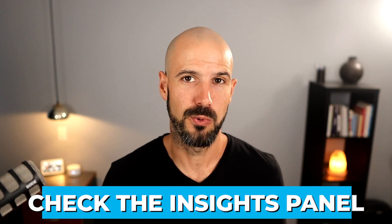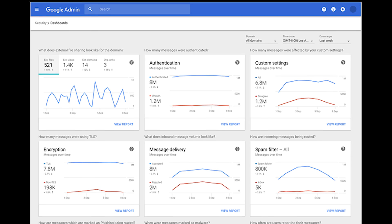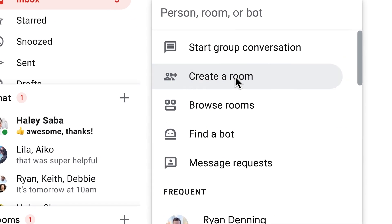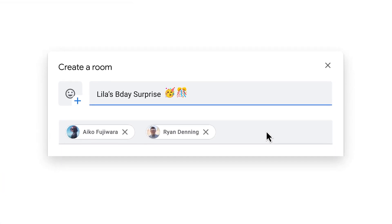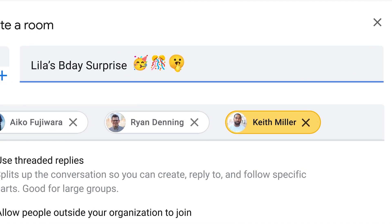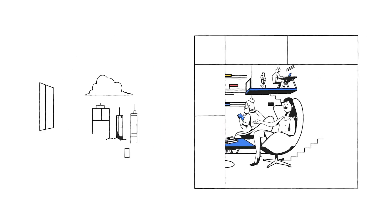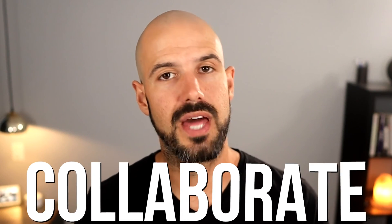Step number two: check the insights panel in the administration panel of your Google Workspace account. The admin insights will give you access to who's using what and how much each part of the Google Workspace system is being utilized. You may find surprising results — how many meetings are being held on or off the Google platform, or that Google Chat is being used less than you'd like. This gives you an opportunity to train and bring your team on board to doing things the Google way. Teams that better utilize Google Workspace are more productive and more likely to have a successful business, with efficient collaboration and without subscription overwhelm from a million different apps.